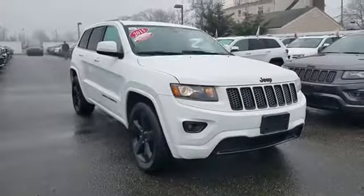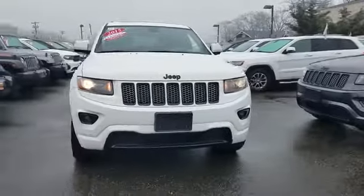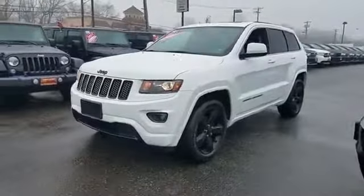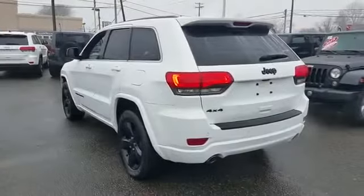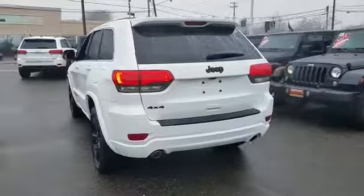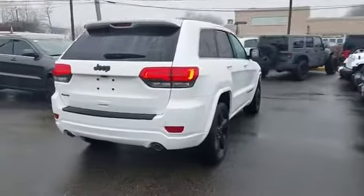2015 Jeep Grand Cherokee with less than 36,000 miles on the odometer. This SUV offers space as well as power and performance, featuring an excellent mix of comfort and handling along with navigation, backup camera, and leather seats.